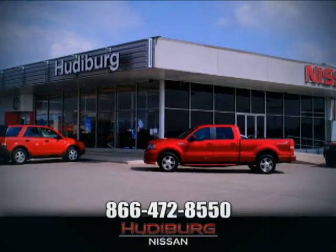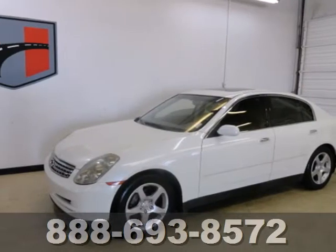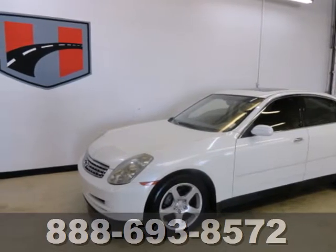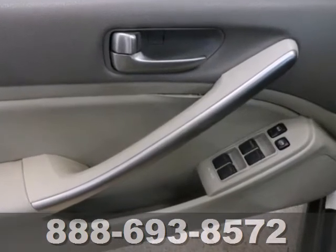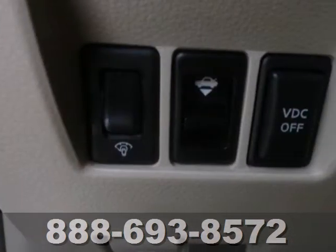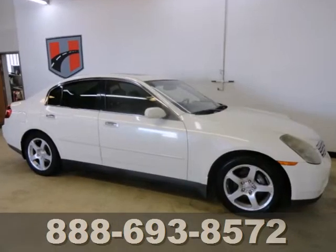At Hewdeburg Nissan, we'll give you more. It's a 2004 Infiniti G35. Standard amenities include cruise control, power exterior mirrors, heated front seats, and a premium audio system with a CD changer and steering wheel controls.